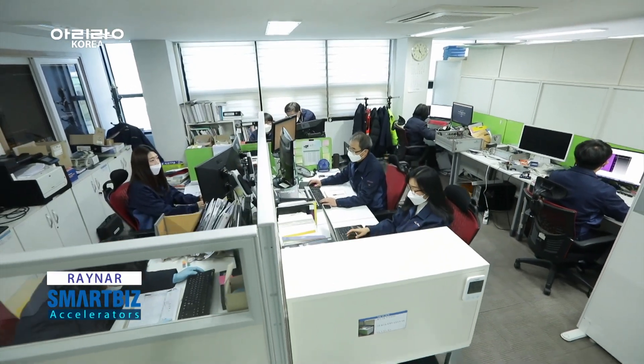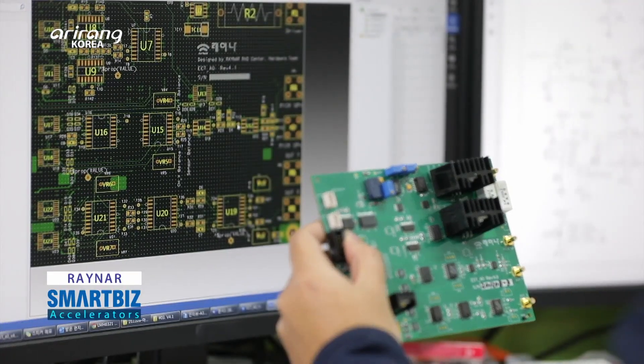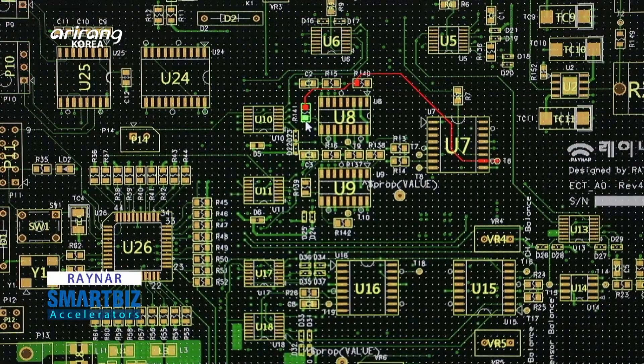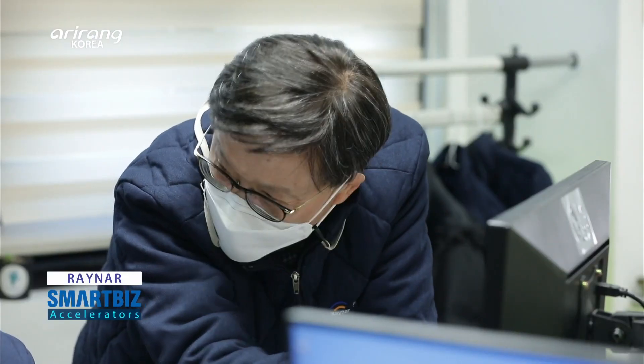Based on the accumulated experience in the field of non-destructive inspection, the company has developed a lot of devices for non-destructive tests and provided them to various industries. By developing new component materials, it has continuously developed new inspection technologies and equipment.